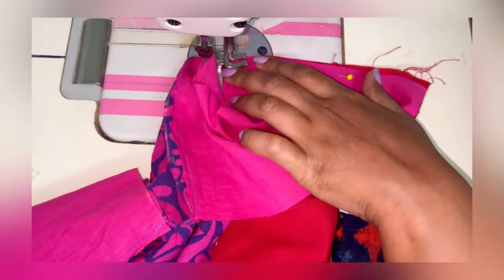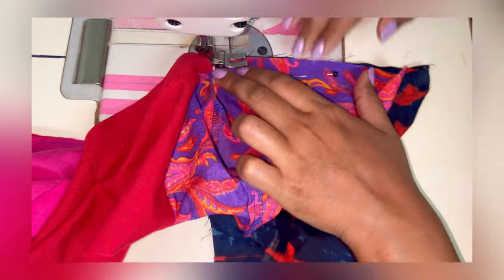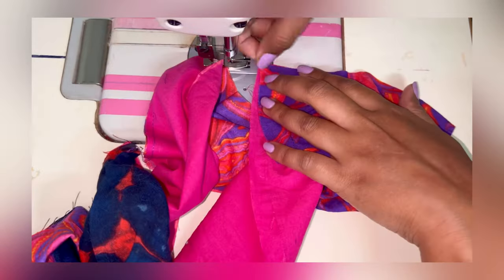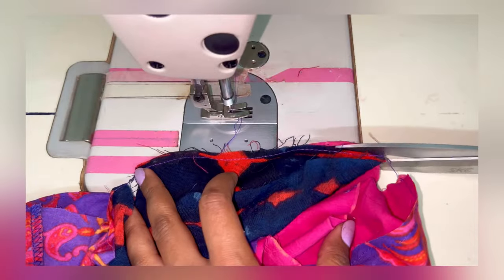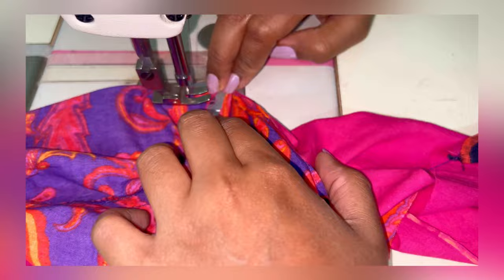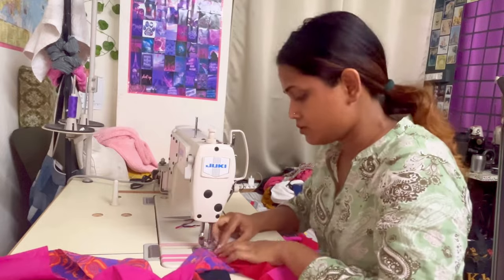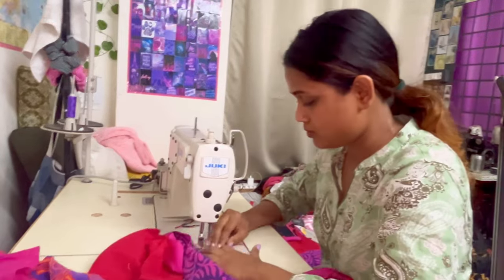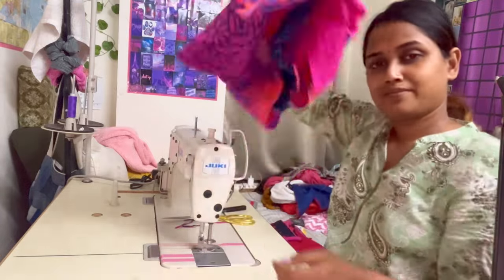If you want a detailed video of how I stitch a French seam, then please comment down below so that I can make a detailed video and upload it soon. My skirt is going to have a total of 8 layers. The first layer is almost done and similarly I'm going to stitch all 8 layers together. I'll show you the measurements of all the layers in just a minute.